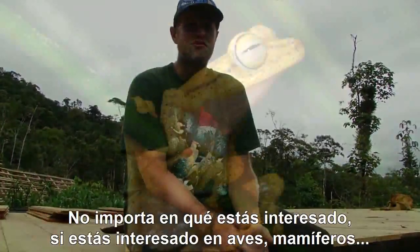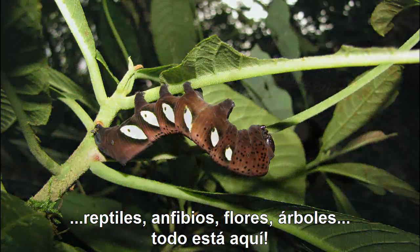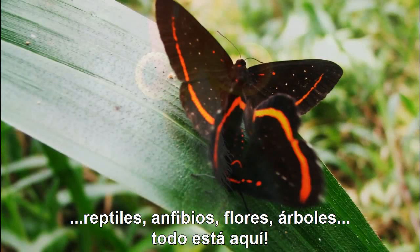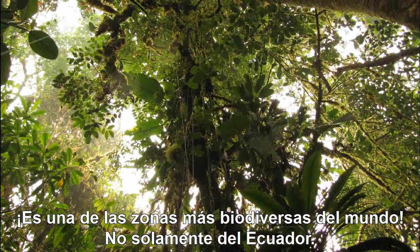It doesn't matter what you're interested in — if you're interested in birds, mammals, reptiles, amphibians, flowers, trees, everything's here. It's one of the most biodiverse parts of the world, never mind Ecuador.